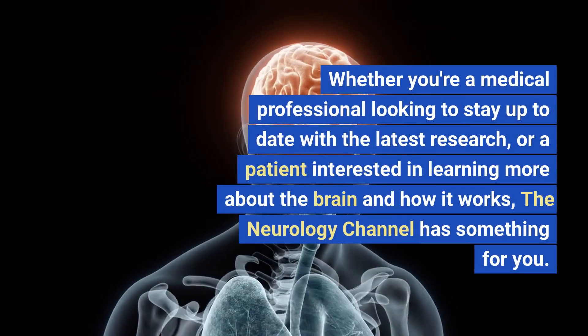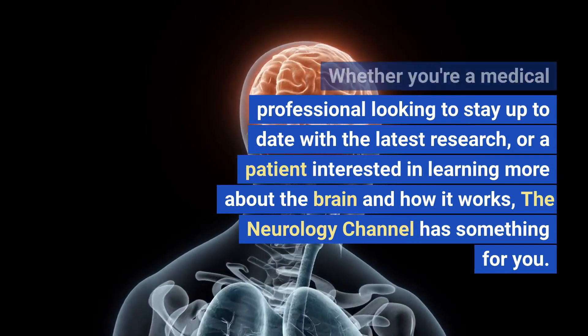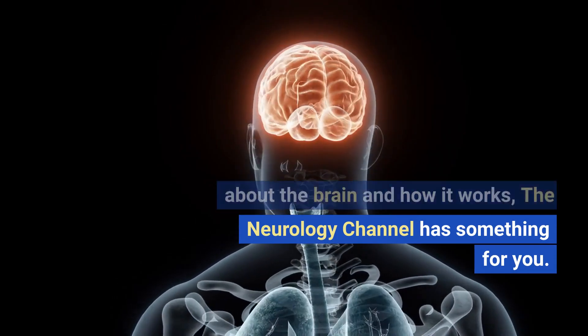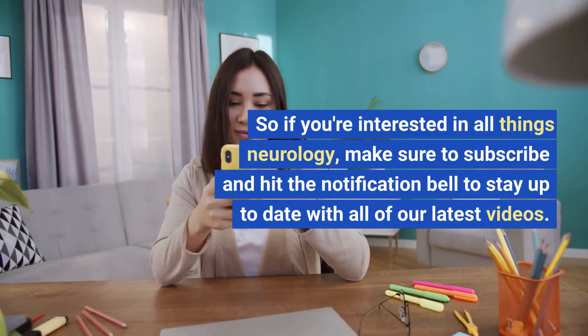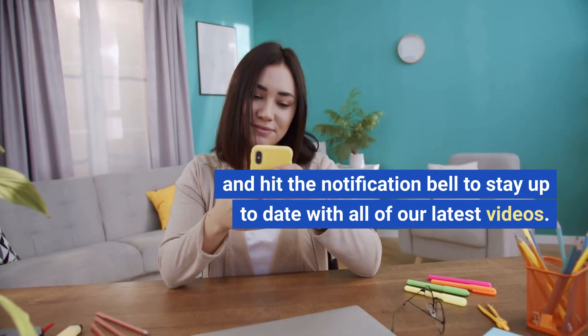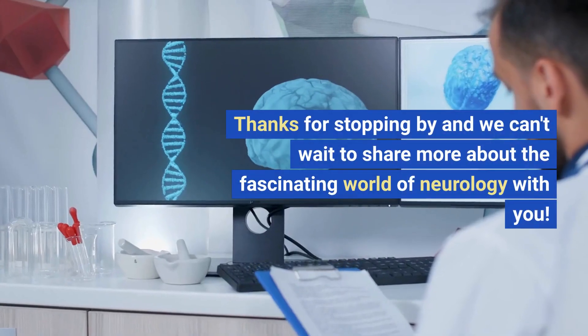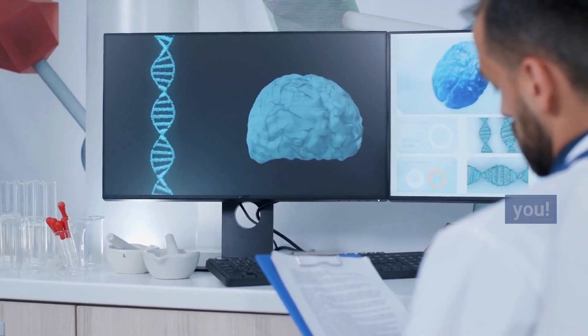Whether you're a medical professional looking to stay up to date with the latest research, or a patient interested in learning more about the brain and how it works, the Neurology Channel has something for you. So if you're interested in all things neurology, make sure to subscribe and hit the notification bell to stay up to date with all of our latest videos. Thanks for stopping by and we can't wait to share more about the fascinating world of neurology with you.